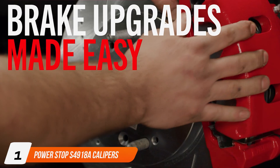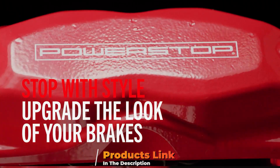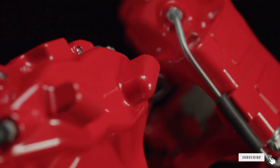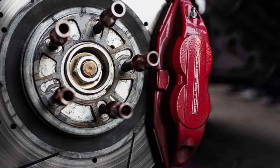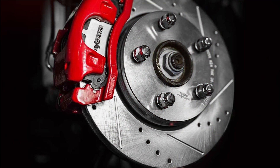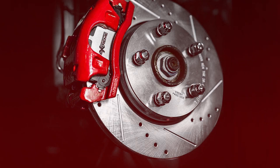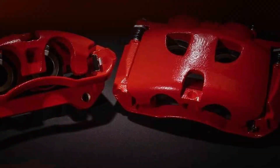Number 1: PowerStop 4918A Calipers. Kicking off our list, we have the PowerStop 4918A Calipers. These calipers are the epitome of engineering excellence, blending aesthetic appeal with formidable performance. Crafted using premium materials that guarantee both durability and dependability over time, what sets these calipers apart is their precise engineering for an exact fit, facilitating effortless installation for both professionals and DIY enthusiasts. The design focuses on delivering consistent braking power, effectively eliminating the concern of brake fade under various conditions.